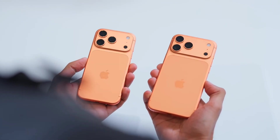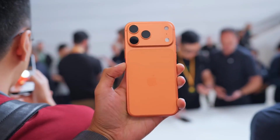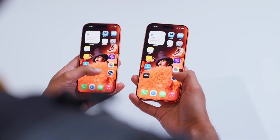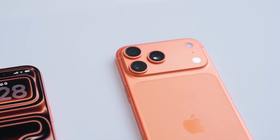Taken together, these leaks point to Apple making real moves — improving performance, battery life, connectivity, and cameras, and even core design choices. If even half of this turns out to be true, the iPhone 18 Pro could end up being one of Apple's most meaningful upgrades in years, and potentially one of the standout smartphones of 2026.